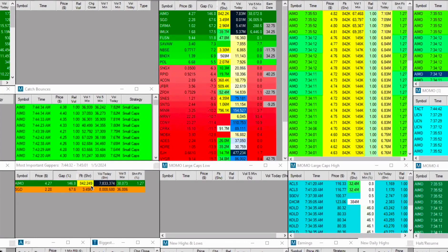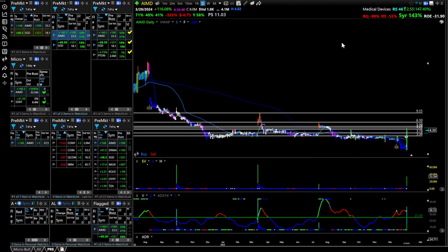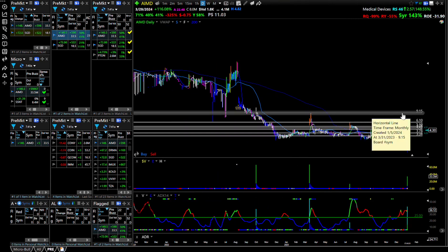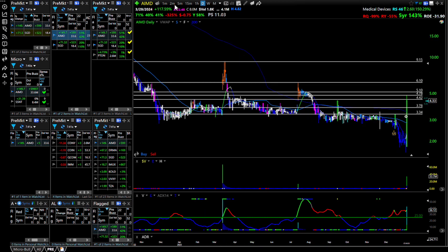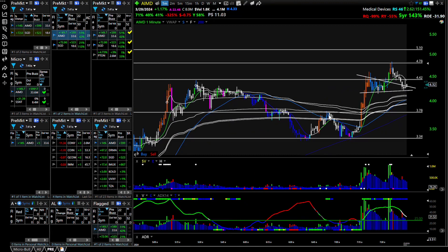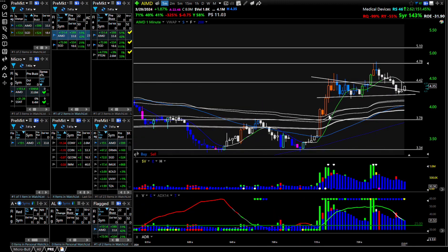The float is listed at 2 million but these things split and they're always changing, so I trust Trade Ideas the most for float. The float on AIMD is so small and they've already traded 8-10 million shares — 10 times their float this morning — and it's up 147%. This is one that can go up to $6, $9 — it could even hit $9 today. But this is very risky, essentially pump and dump. They're probably trying to steal from you, so you have to be quick and take your profits.